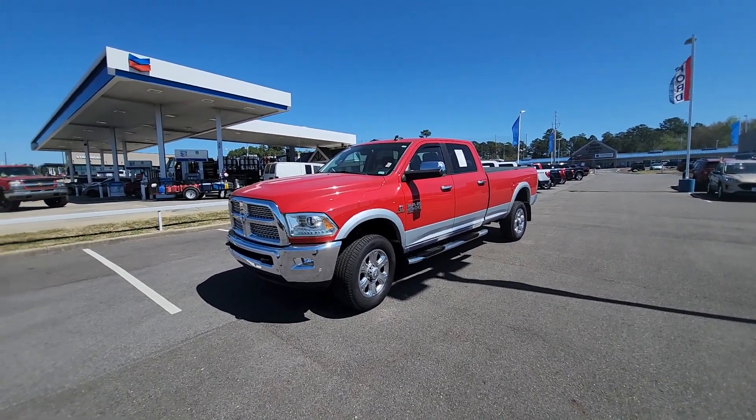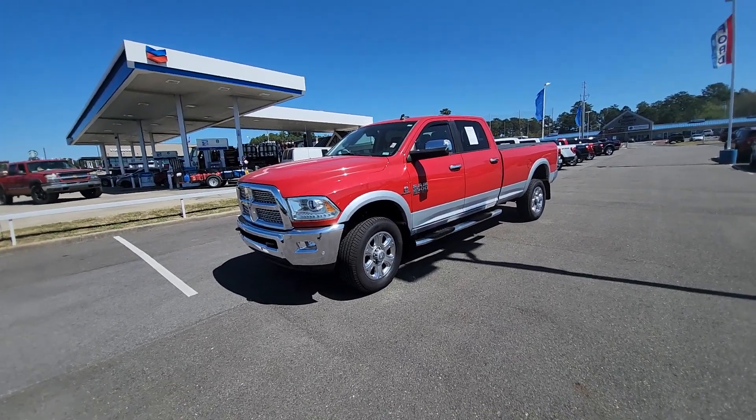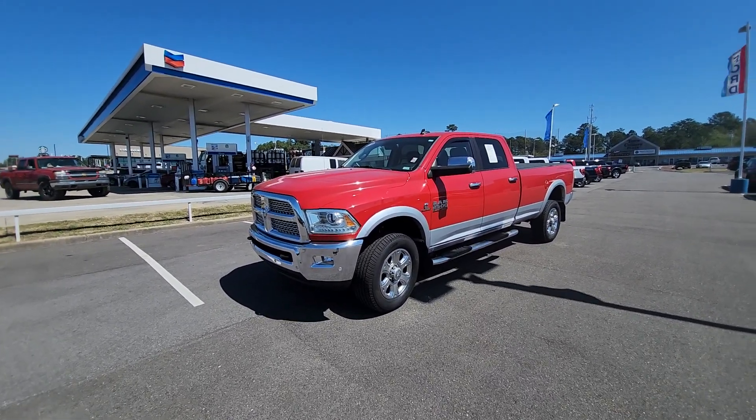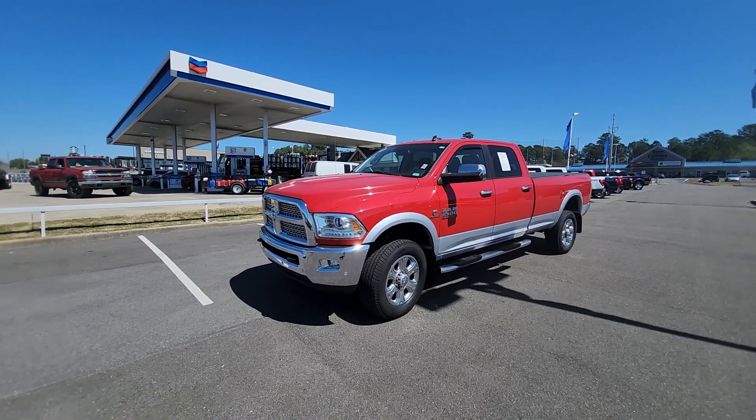Hi, my name is Clarence with Town of Country Ford right here in Besson, Alabama, presenting a video of a 2016 Ram 2500 heavy-duty 6.7 liter turbo Cummins diesel truck.